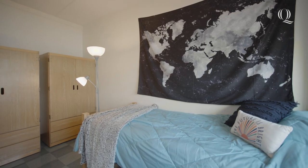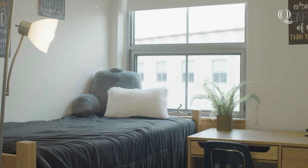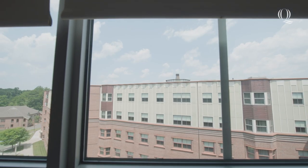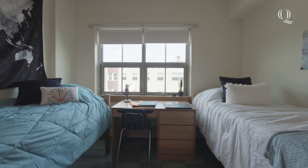Each bedroom comes furnished with a bed, wardrobe, desk, and chair for each person that you can set up as you wish. Each room also has great views of York Hill campus or the New Haven skyline right outside your window.